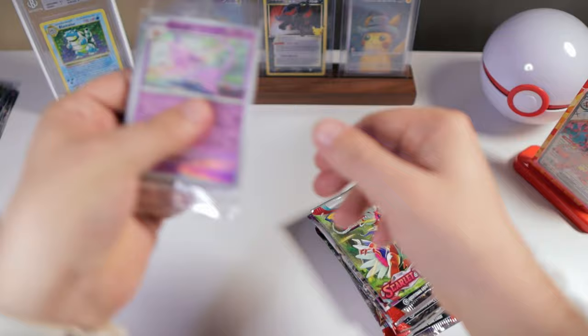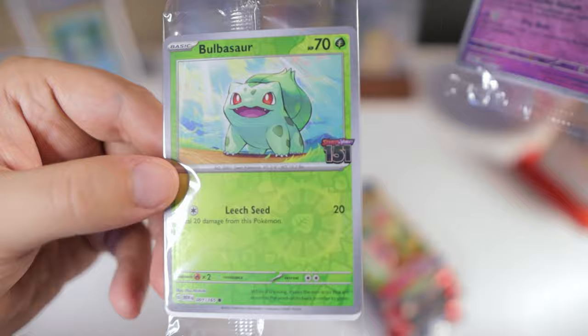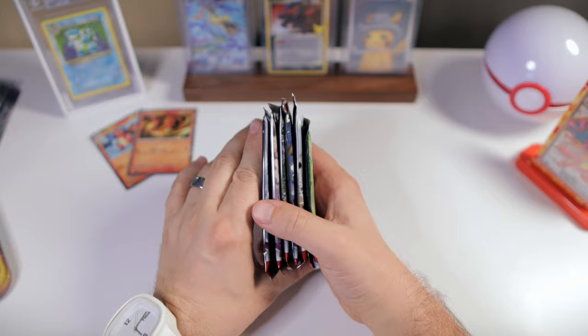Also, just real quick — I know I've shown them before, but here are the promo cards we got from Best Buy: Espeon, a super cool one from Obsidian Flames, and then Bulbasaur 151. Love those.